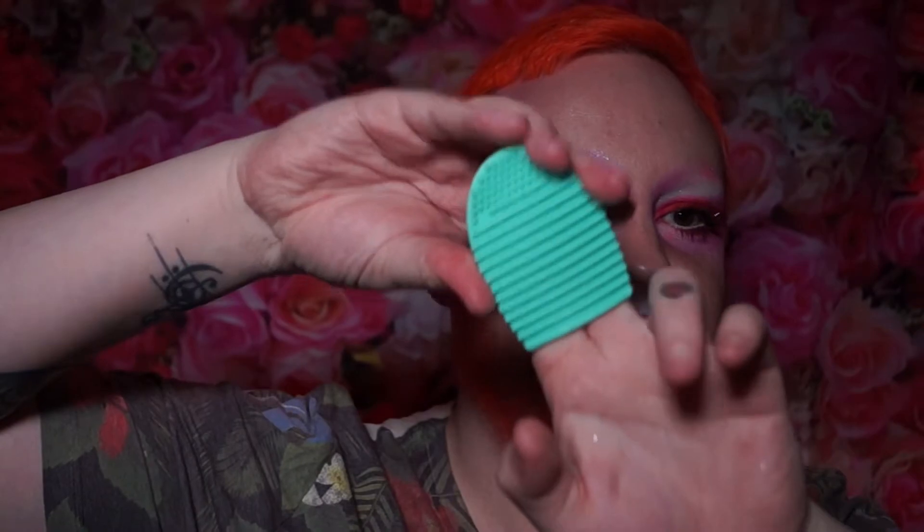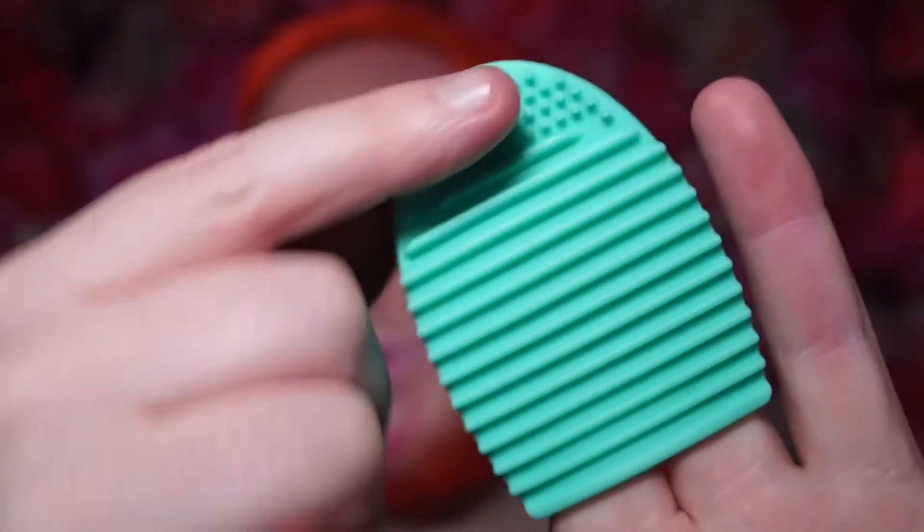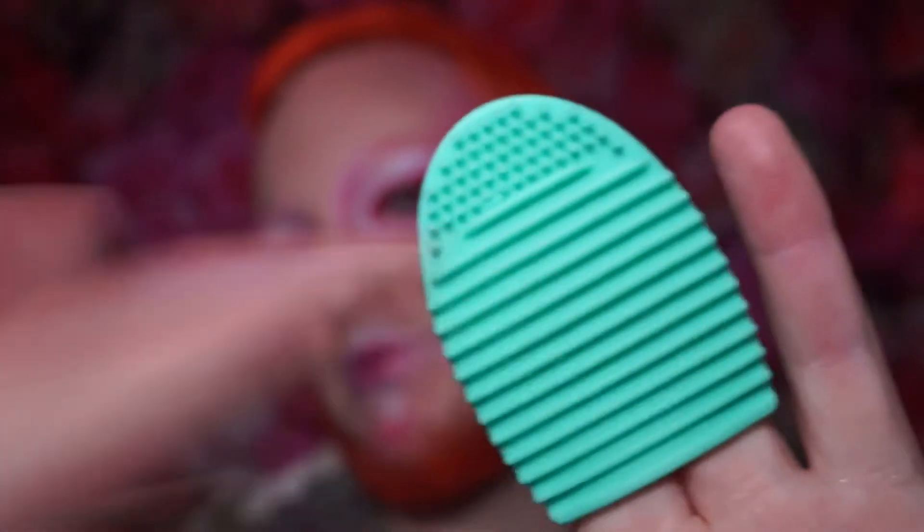I'll quickly mention there are 34 items in this box because Jeannie had to write down how many were in there. I got a little brush cleaning finger glove — it has different textures inside the silicone for brush cleaning. The smaller textures are for eye brushes and the larger for face brushes. I wanted something like a silicone mat for cleaning brushes, so this is a lot of fun to have.